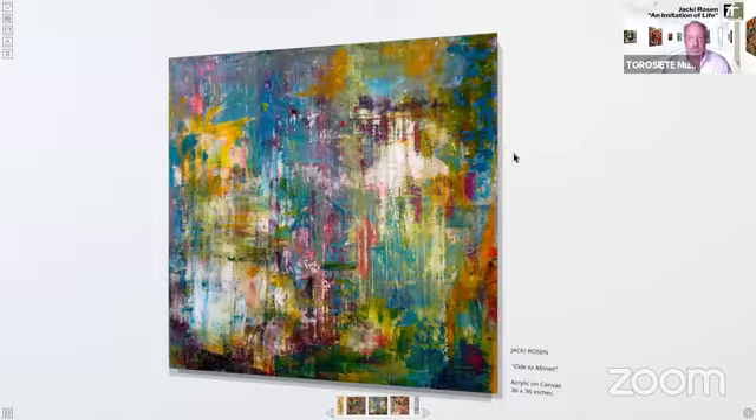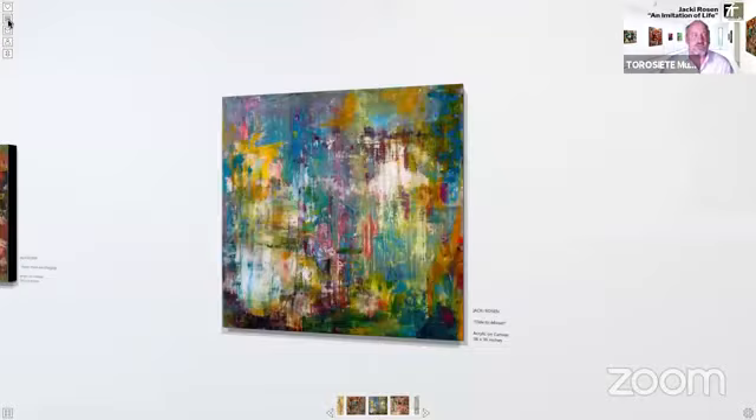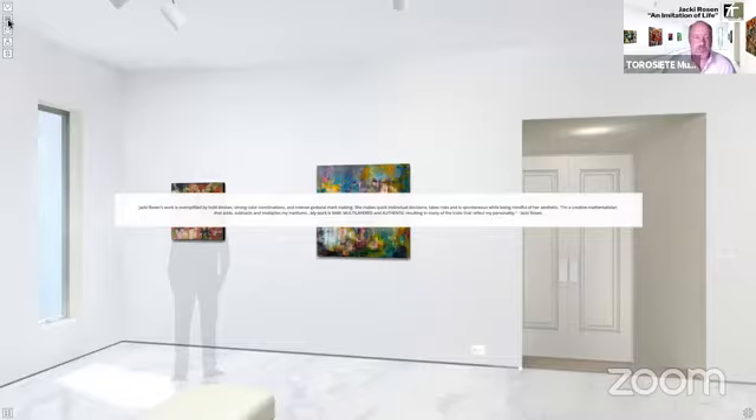On the left-hand side we have the introduction to the exhibition, which reads: Jackie Rosen's work is exemplified by bold strokes, strong color combinations, and intense gestural mark making. She makes quick instinctual decisions, takes risks, and is spontaneous while being mindful of her aesthetic. And here's a quote by Jackie: 'I'm a creative mathematician that adds, subtracts, and multiplies my mediums. My work is raw, multi-layered, authentic, resulting in many of the traits that reflect my personality.'